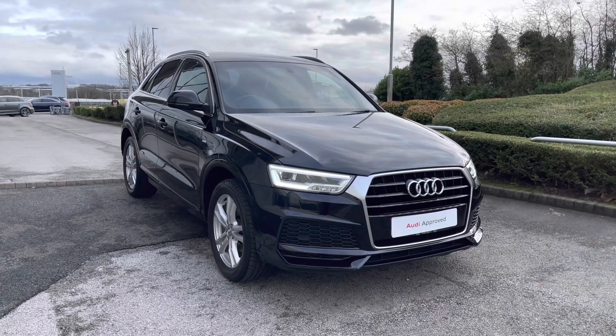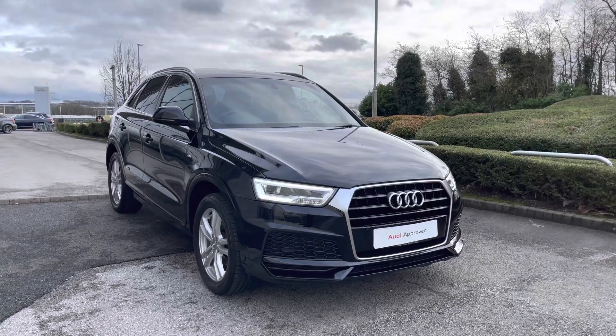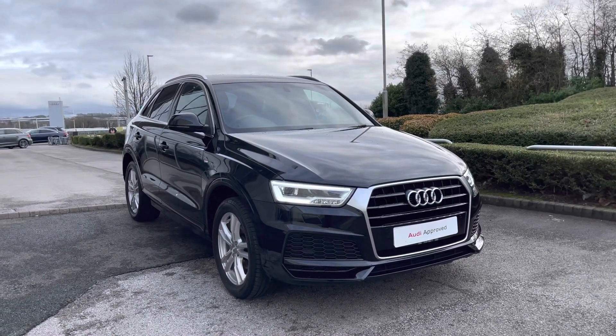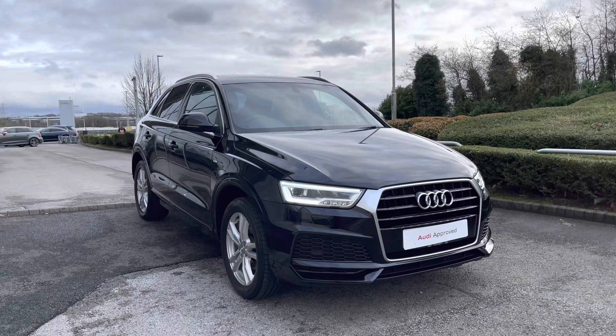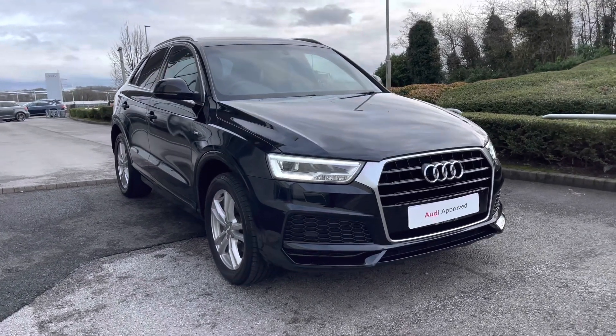Hi and welcome to Blackburn Audi. My name's Fiona and today I'm really excited to show you this stunning Audi Q3 S Line edition that we've just got into stock here at Blackburn. If you are interested throughout the video, please don't hesitate to call 01254 868 216.